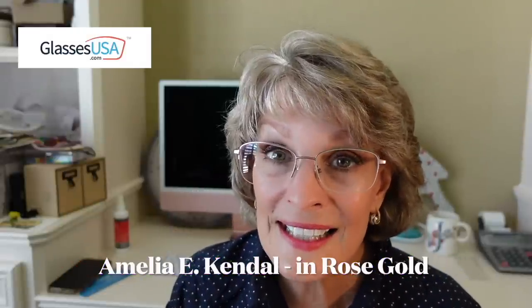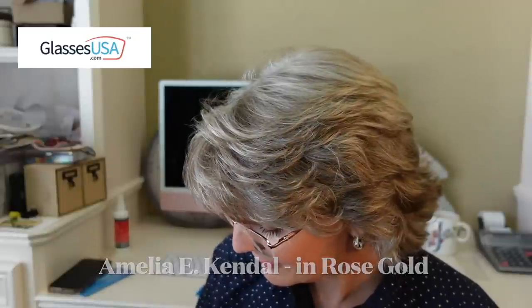This pair that I have on today I really like because they're very delicate. I use these more for going out or a little fancier occasions because they're a little more delicate. These are called the Amelia E. Kendalls. And look at the awesome case — they come in rose gold with a rose gold glasses cleaner too.